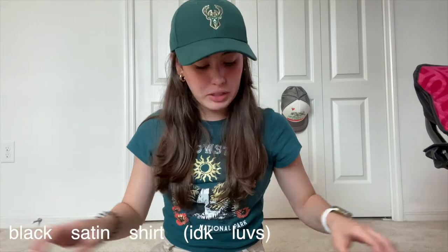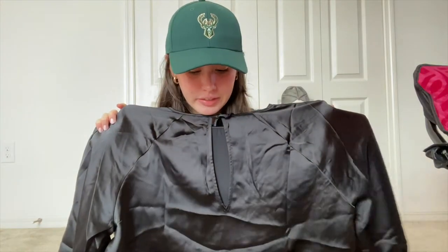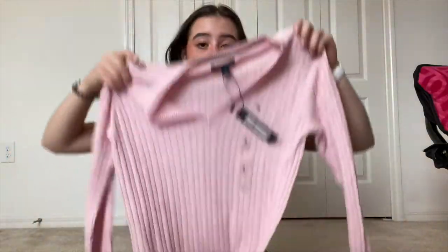The last thing I got from H&M — I accidentally got an extra large, so I think I'm going to exchange it. Before that, the second to last clothing item is this very pretty pink Tommy sweater. I have another one in blue and it looks so pretty on me. This is for everyday wear — it's a V-cut, it's long, and it looks very pretty with these pants.